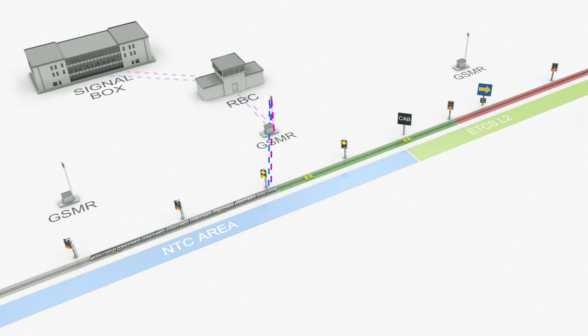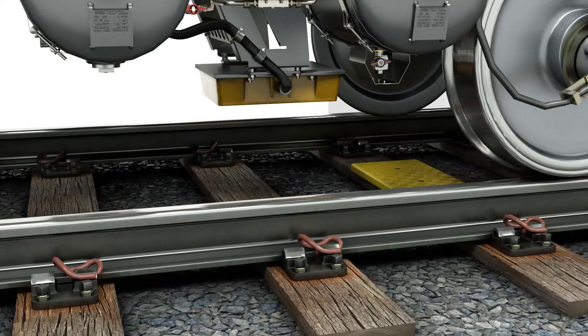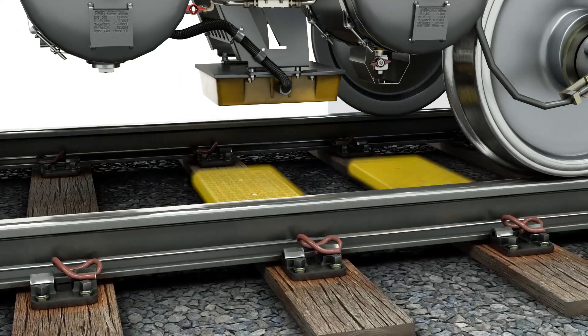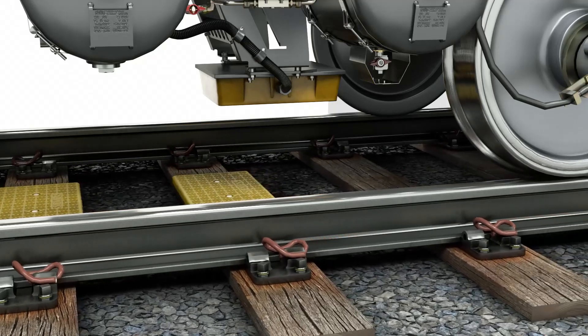GSMR towers relay movement authorities to the train and are displayed on the DMI in the train cab. Within the four-foot, you will find Eurobalises. These are passive devices which do not need an electricity supply, as the train's Balise antenna energises the device when passing over it.